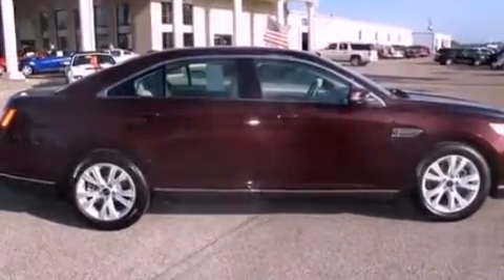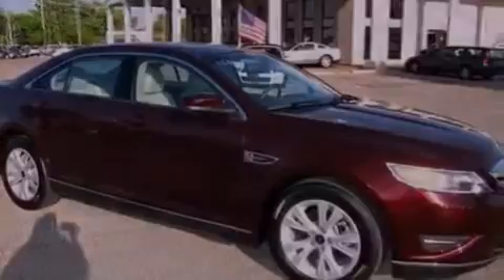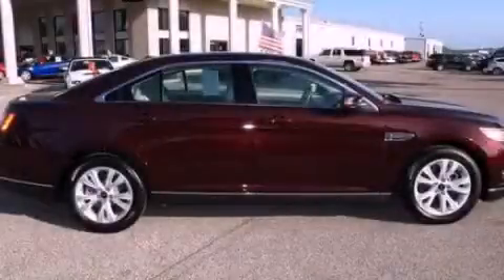With an EPA estimated rating of 27 miles per gallon on the highway, it doesn't compromise fuel efficiency for size, comfort, or fun. Contact us today and schedule your opportunity to see this automobile in person.